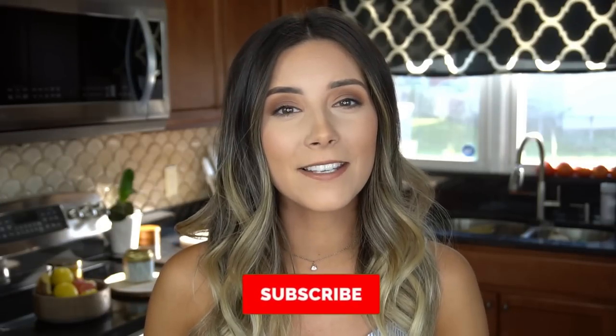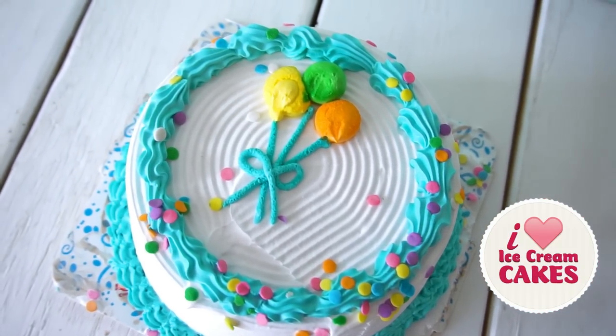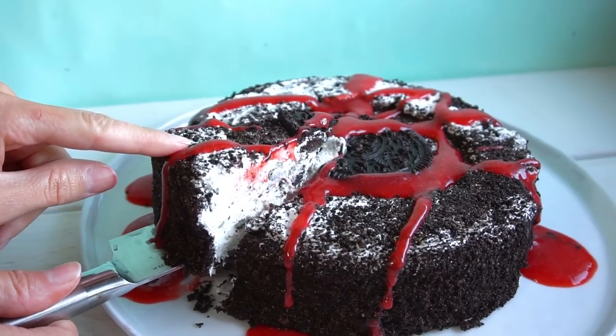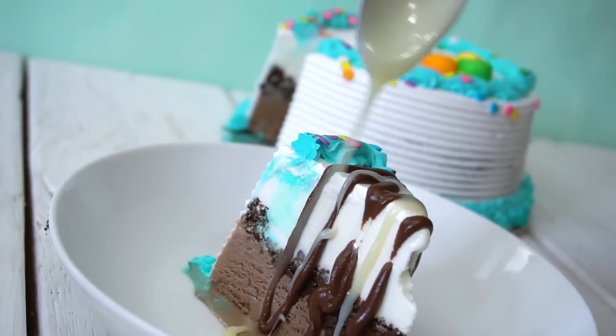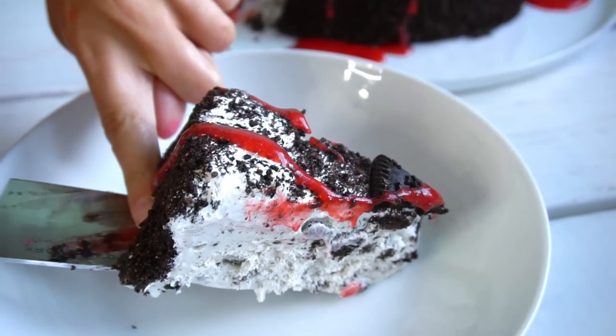Hey guys, my name is Courtney Budson. What is better than ice cream or cake? You guessed it — ice cream cake! Today I am super excited to say that I am partnering up with I Love Ice Cream Cakes, available at your local grocery store, to bring you three different dessert toppings: a delicious milk chocolate drizzle, a white chocolate drizzle, and a super bright and refreshing strawberry drizzle.